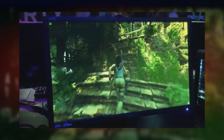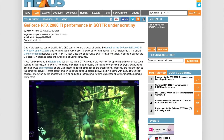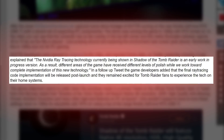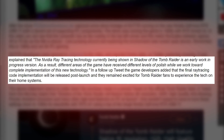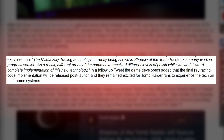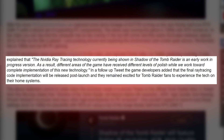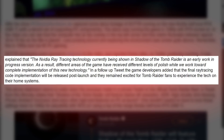We still don't have any concrete performance benchmarks in gaming related to ray tracing or even regular rasterization on Turing, so a lot of you might think this GPU is going to be terrible. Well, the demo was using ray tracing and the developer of Tomb Raider responded saying that the Nvidia ray tracing technology currently being shown in Shadow of the Tomb Raider is an early work in progress version. As a result, different areas of the game have received different levels of polish while they work towards complete implementation of this new technology.